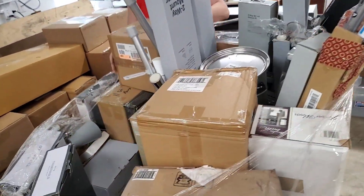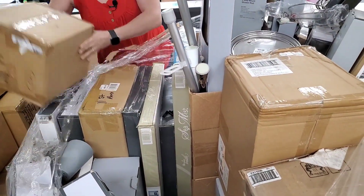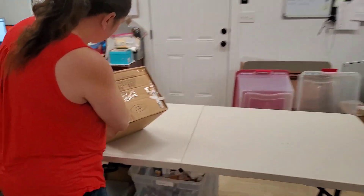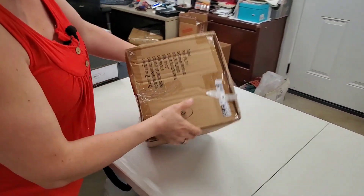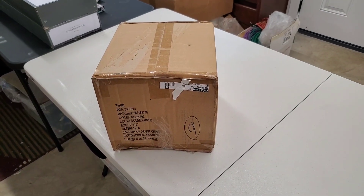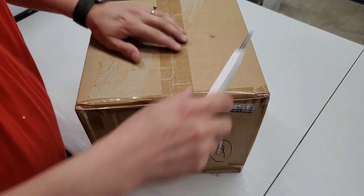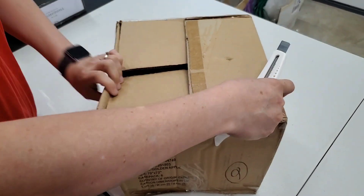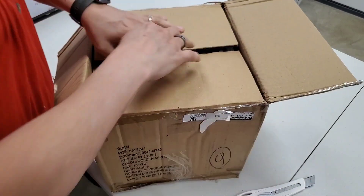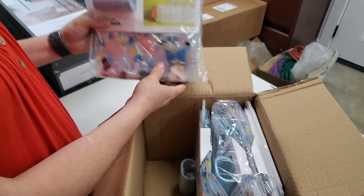This box of big stuff is harder to move. Mystery box — it says Golden Apple, case pack six. Let's see how golden the apple is. I'm going to guess candle. A golden apple candle? Well, that was wrong — that's not what was in there at all.